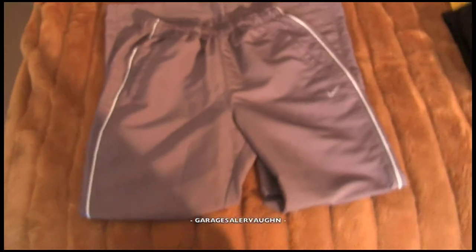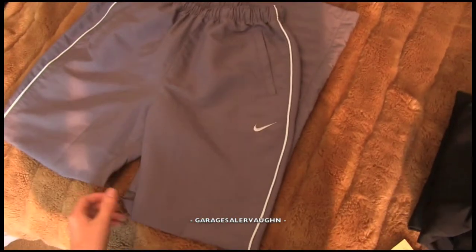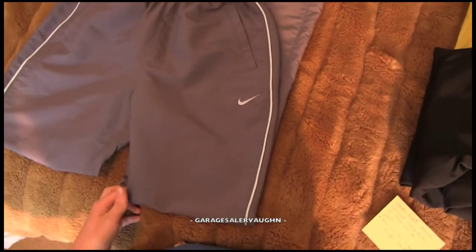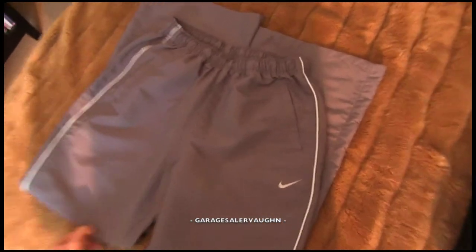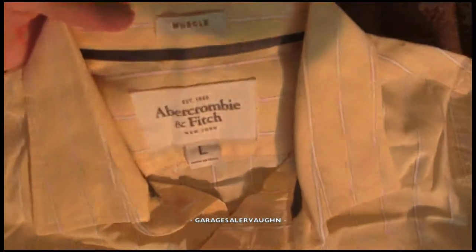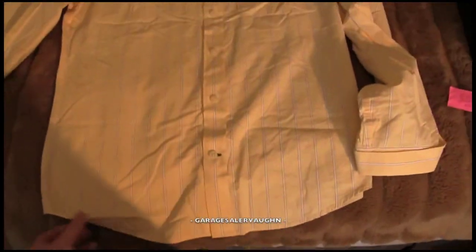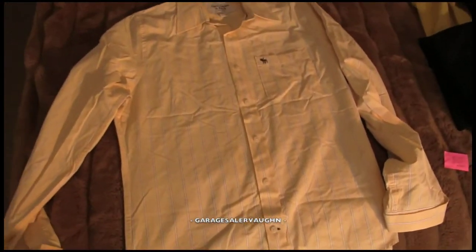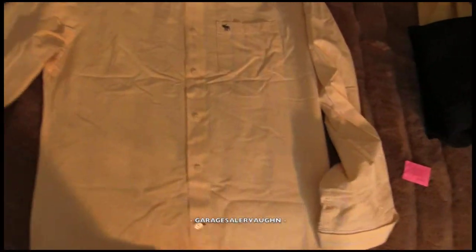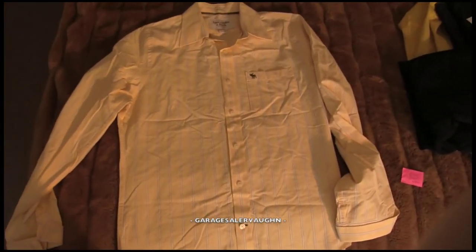Next I got a pair of Nike women's athletic pants — paid $6 and my estimate is $16. I also have this Abercrombie & Fitch muscle large dress shirt in yellow. There are a couple of stains on it, so I got it for free — the lady said there are stains and just gave it to me. If I can get the stains out I could probably sell it for around $25.